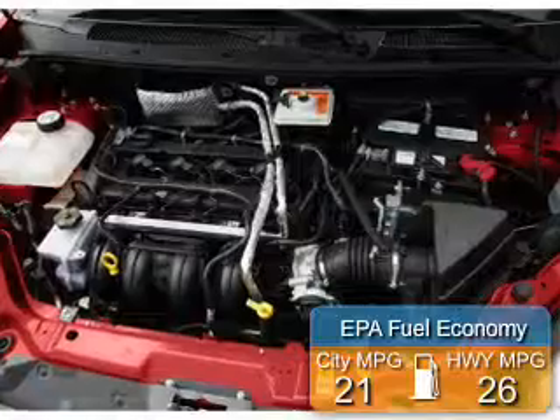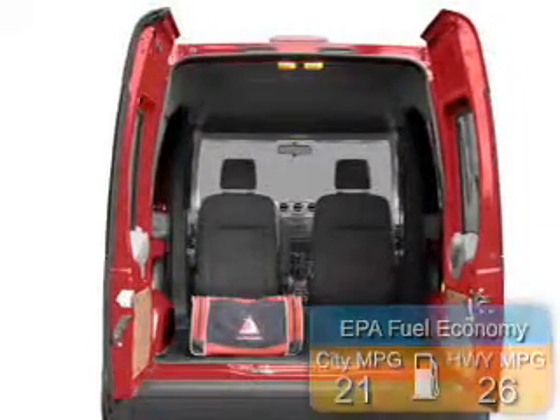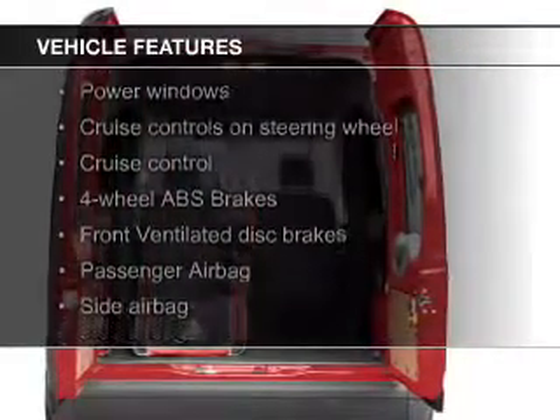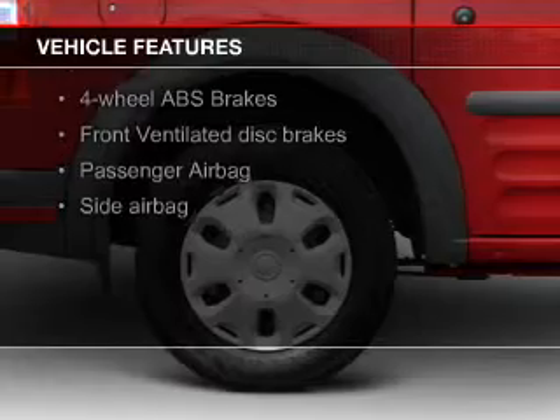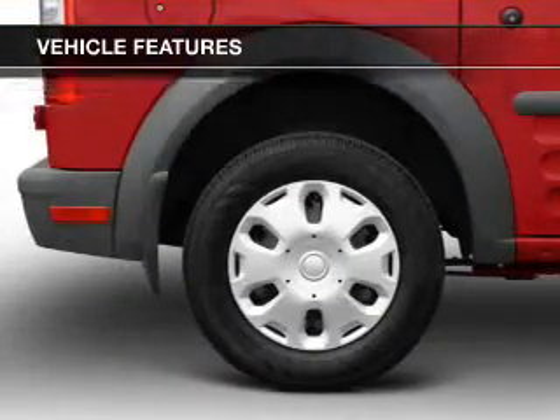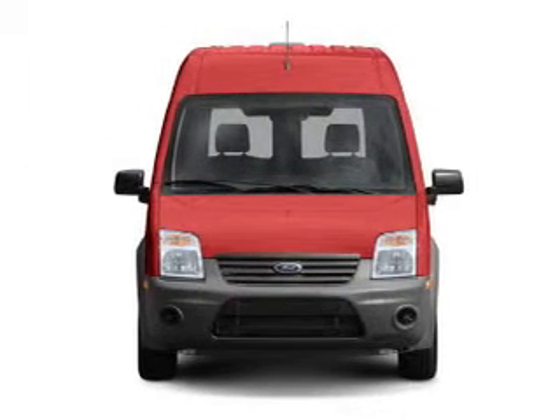Great fuel efficiency saves you money by requiring fewer trips to the gas station. The features include digital audio input, tilt and telescopic steering wheel, cruise control, keyless entry, privacy glass, air conditioning, power windows, power mirrors, power steering, and AM-FM stereo with a CD player.